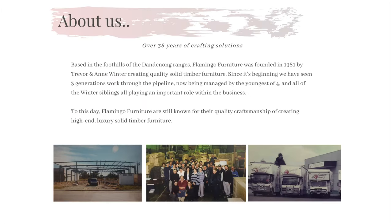A little bit about Flamingo furniture. We were founded in 1981 by Trevor and Ian Winter and they set out on a journey to be the most reputable manufacturer in Australia, crafting quality high-end solid timber furniture.